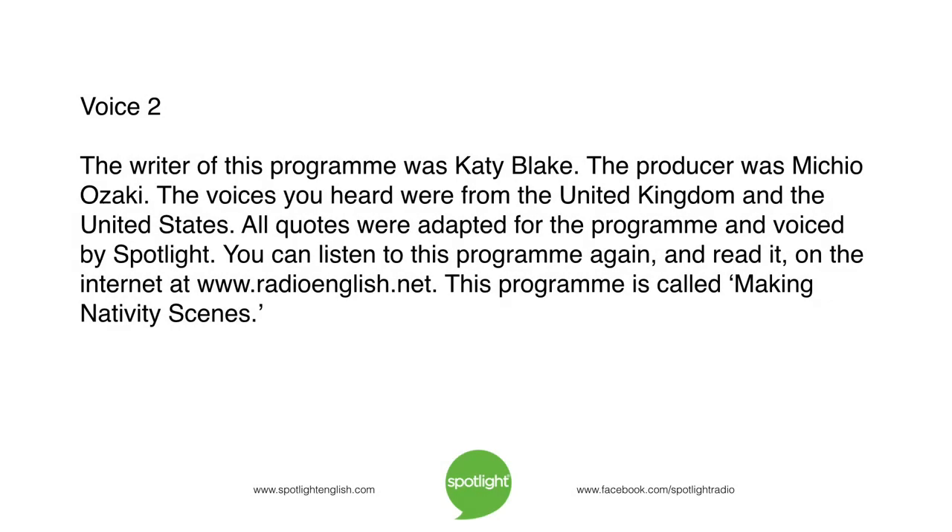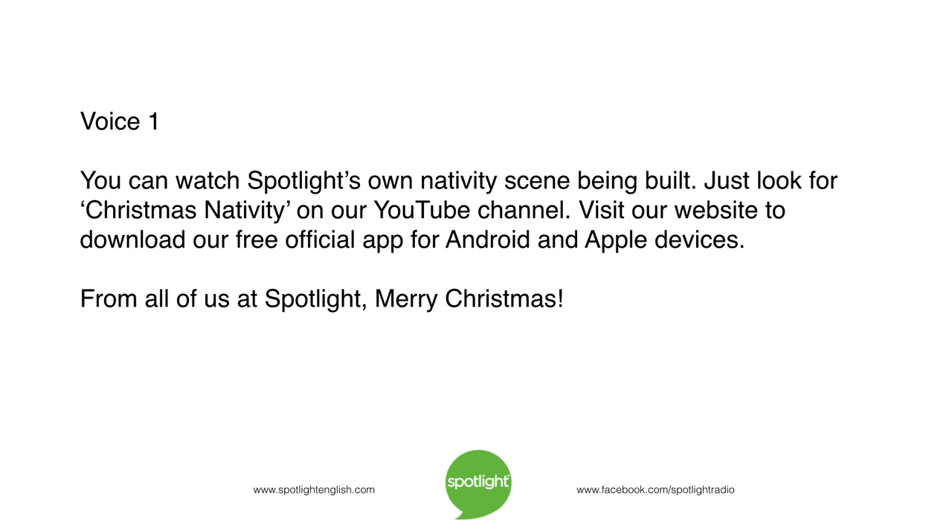The writer of this programme was Katie Blake. The producer was Michio Ozaki. The voices you heard were from the United Kingdom and the United States. All quotes were adapted for this programme and voiced by Spotlight. You can listen to this programme again and read it on the internet at www.radioenglish.net. This programme is called Making Nativity Scenes. You can watch Spotlight's own nativity scene being built. Just look for Christmas Nativity on our YouTube channel. Visit our website to download our free official app for Android and Apple devices. From all of us at Spotlight, Merry Christmas.